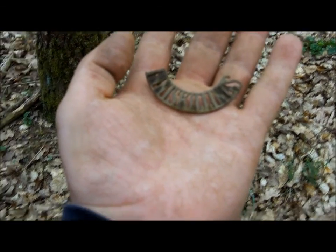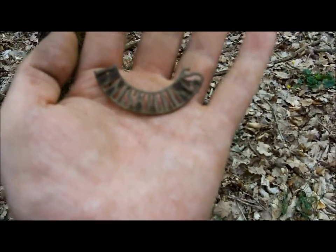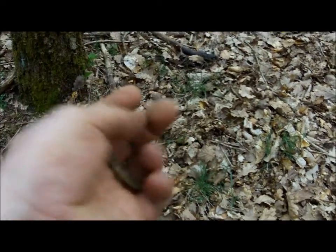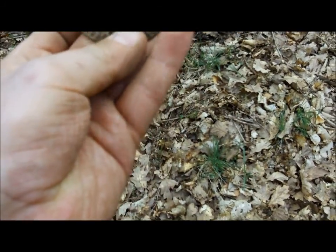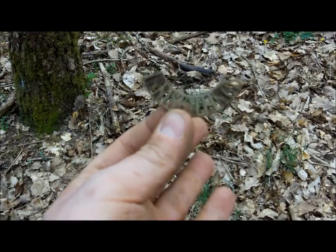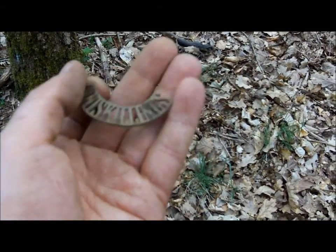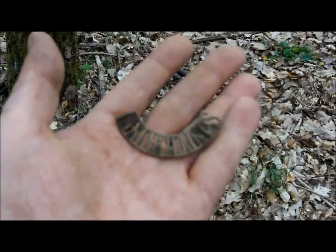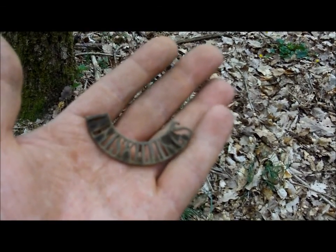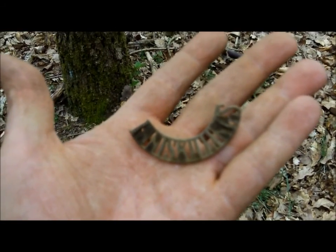It's definitely got to be World War II because it was at least eight to ten inches down. Gave off a really good signal. Inniskillings — it either went on the arm or it was part of a cap badge. But yeah, that is a fantastic find. I wonder who that belonged to. History in the palm of my hand. Quality.